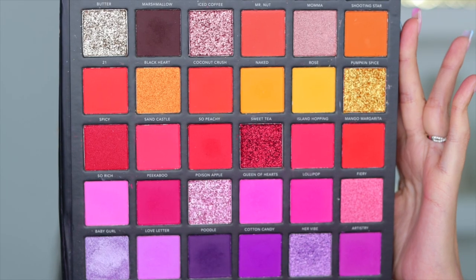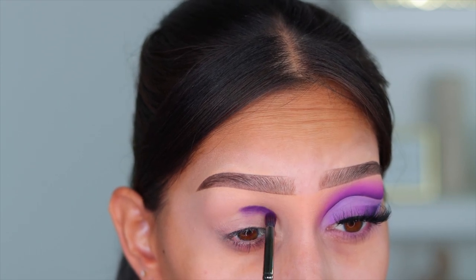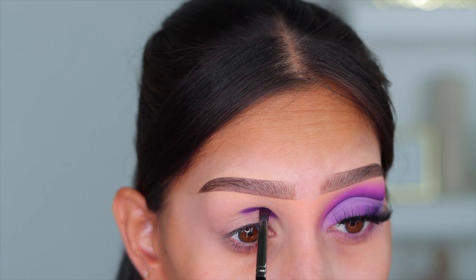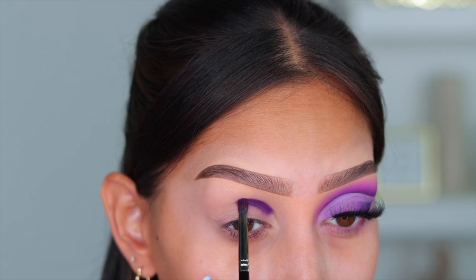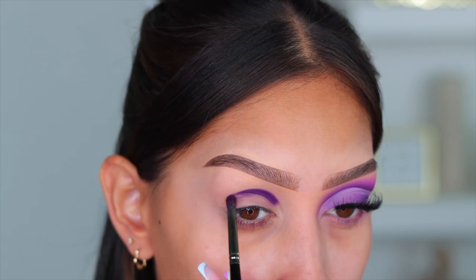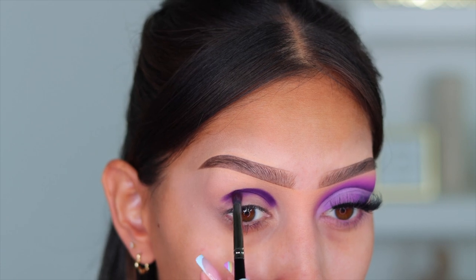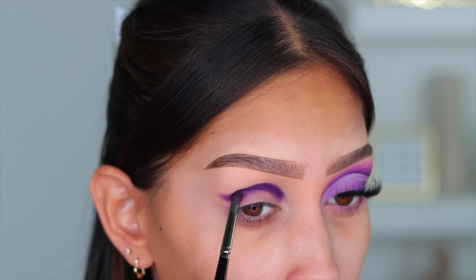For eyeshadow today, like I mentioned in the intro, I'm going to be using the Lorac Pro Artistry book — this is the chapter two. I'm first going to go into the shade Bad Energy. You guys can see this pigment is intense. It is so beautiful — a solid purple, no patchiness, none of that. Not only is it because I'm using such a great quality eyeshadow, but also it's because I'm using that base underneath.